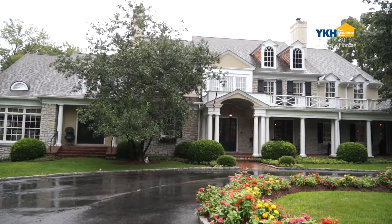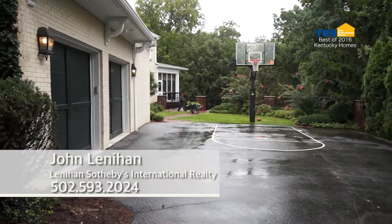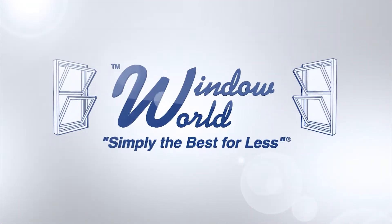Thank you so much for joining us today and bringing us to this home. If you're interested in learning more about this home and purchasing it, be sure to call John with the contact information on your screen. Thanks for joining us today on Your Kentuckiana Home. We hope you enjoyed the best of show. If you liked the homes in 2016, you're going to love what we're going to show you this year. Tune in next week for more beautiful homes. Your Kentuckiana Home is brought to you by Window World of Louisville.